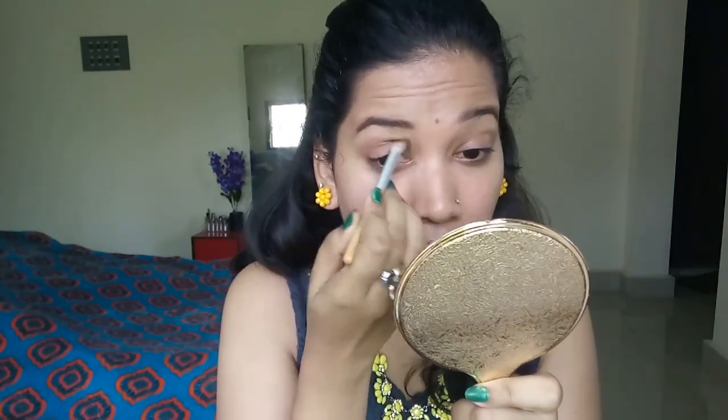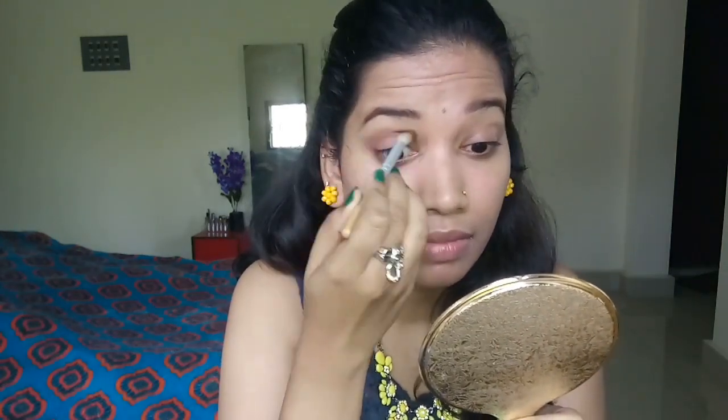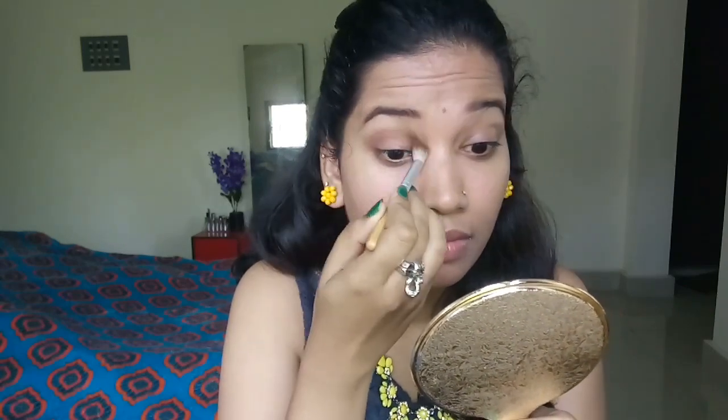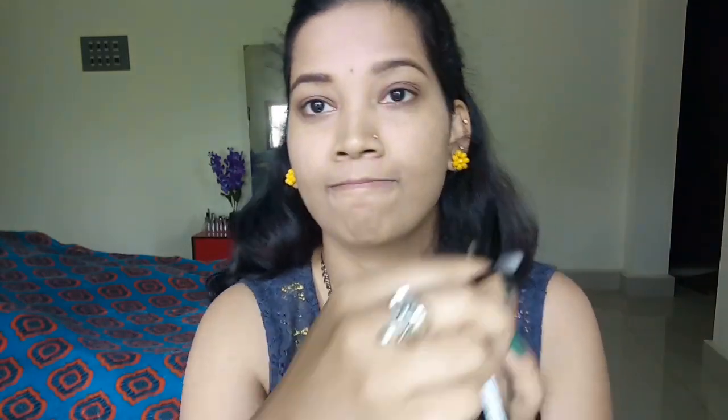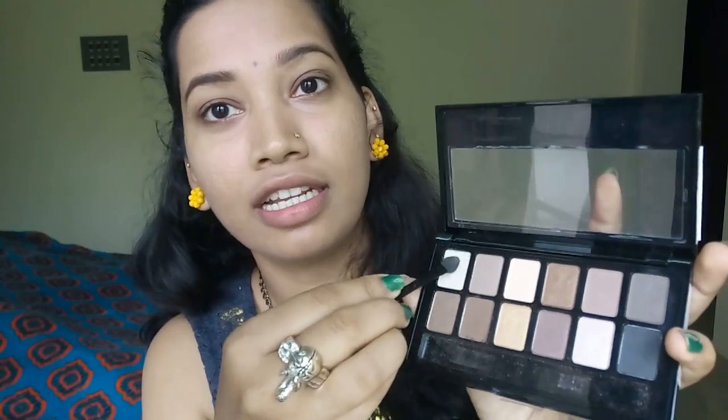Next, we have a little eyeshadow. If you want, you can use the same color as the eyeshadow palette. I am going to put a deep eye on the makeup on the side of the face. I am going to put a highlight on this shade.